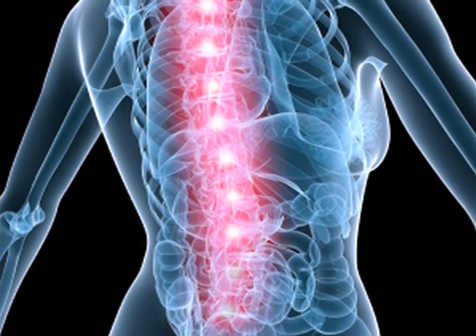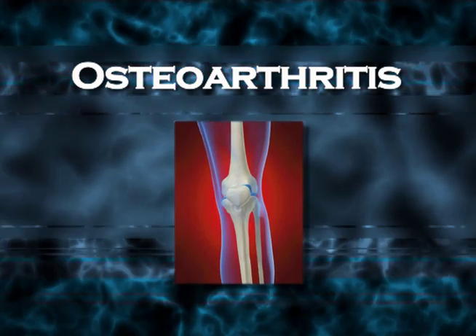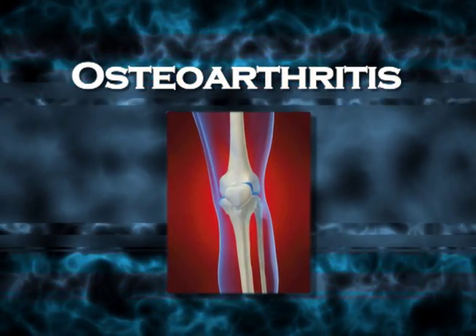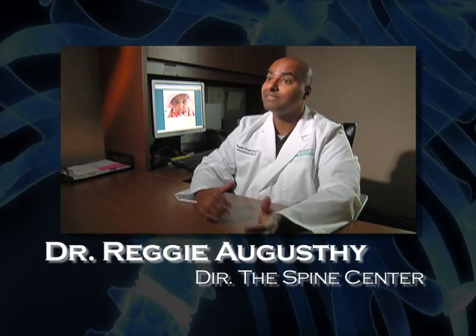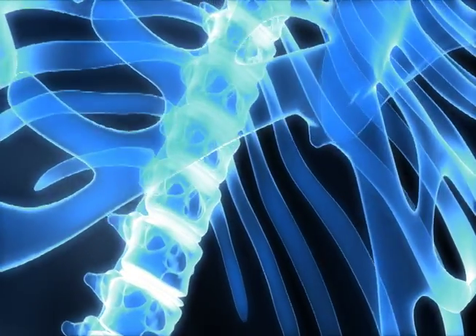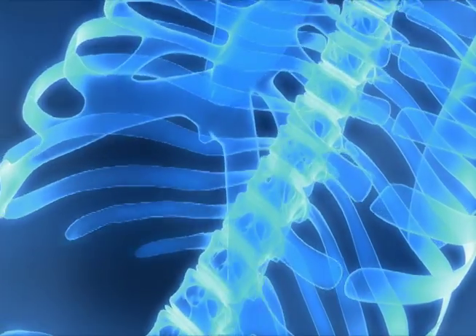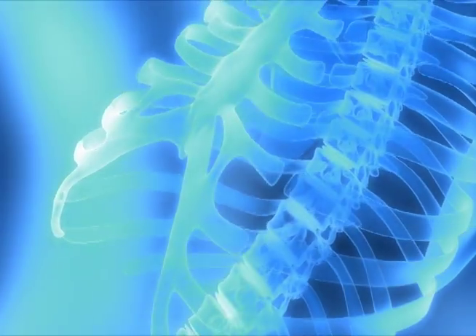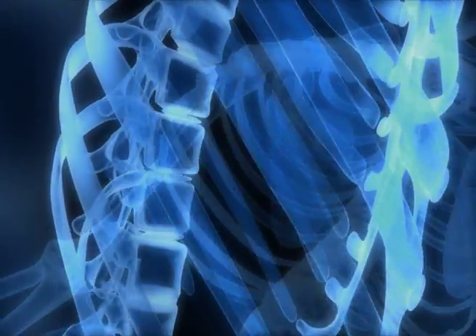The spine itself can have a lot of arthritis. Osteoarthritis, as it's called, is the most common form of arthritis. Most times when we think of a spine disorder, we're thinking of degenerative disc disease, but there is a strong component of degenerative joint disease in the spine itself. This degenerative joint disease happens when the spaces between the vertebrae narrow.